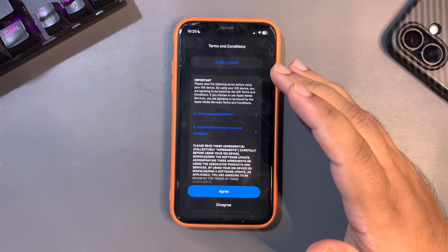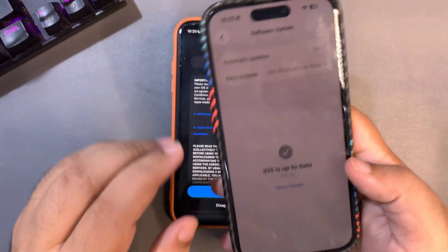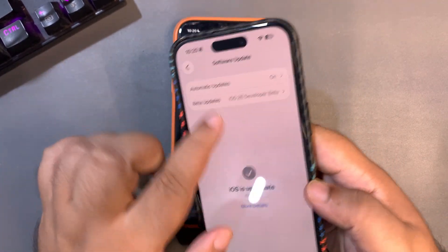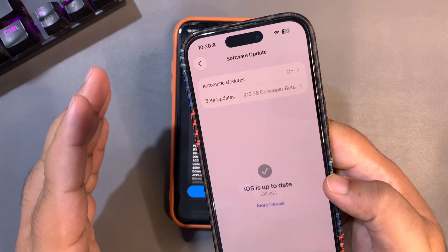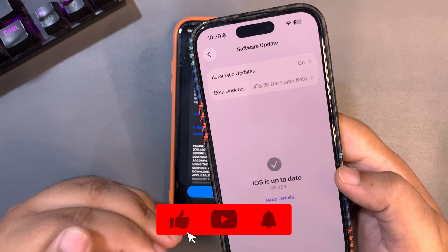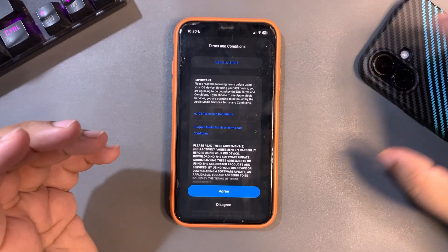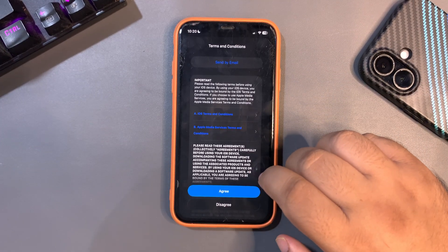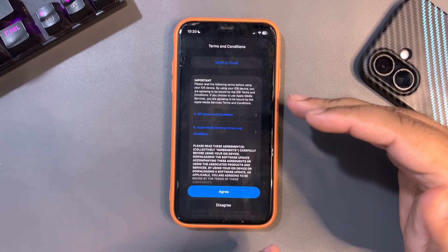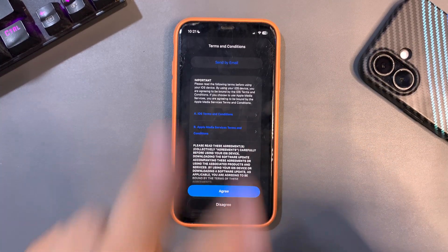This update is straightforward — recommended. Don't wait for anything else, just go and install it. If I talk about 26.1 beta 1, on my other iPhone I'm running 26.1 beta 1, and people are saying we might get beta 2 — but so far there is no beta 2 update. It might come tomorrow or next week. But yeah, iOS 26.0.1 is out — go install it. I hope to catch you guys in the next video. Keep subscribing, share, and see you in the next one — peace out!